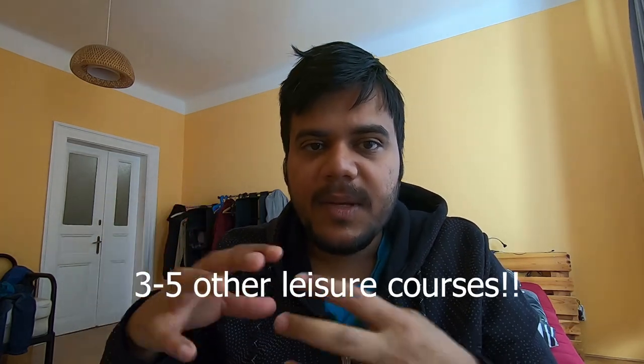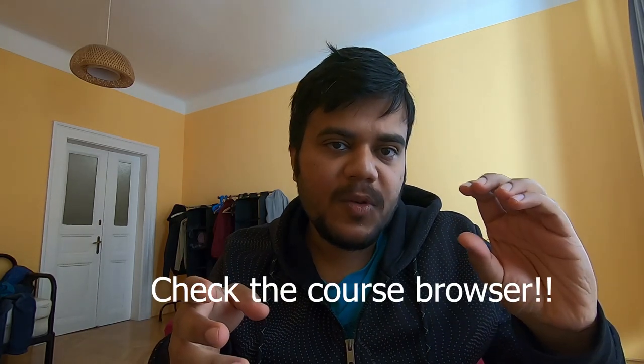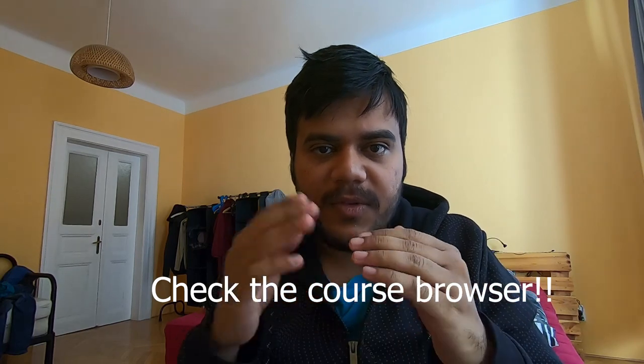That gave me four quarters — essentially a full year — to work on the 45-ECTS thesis, which was very helpful. You are generally allowed to take around 25 ECTS or four to five courses from other faculties just for your knowledge. So maybe 90 to 100 ECTS come from your own faculty, and the rest can be from other areas of interest. For example, I took a course on entrepreneurship and innovation to develop extra-curricular skills, and you can accommodate one such course per quarter as an easier option.